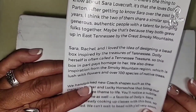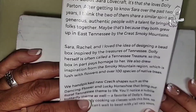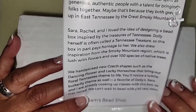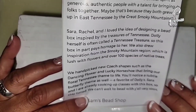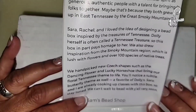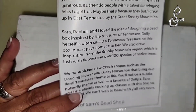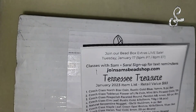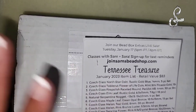We also drew inspiration from the Smoky Mountain region, which is lush with flowers and over 100 species of native trees. We hand-picked new Chex shapes such as the dancing flower and the lucky horseshoe, which brings our floral Tennessee theme to life. You'll notice a subtle butterfly theme as well - a favorite of Dolly's. Sarah and I are already cooking up classes with this box, so stay tuned. You can check out Sam's Bead Box or Sarah Loves Crafts videos - they had an unboxing live on January 17th.